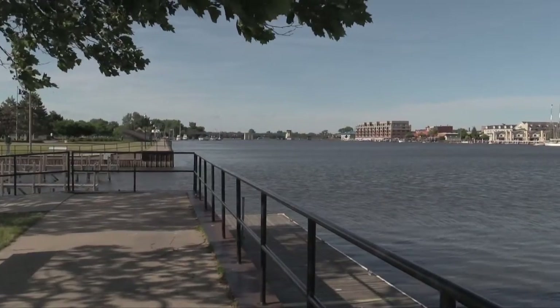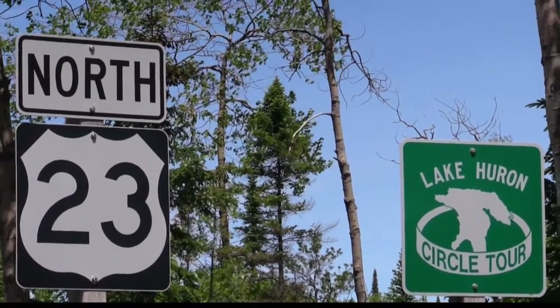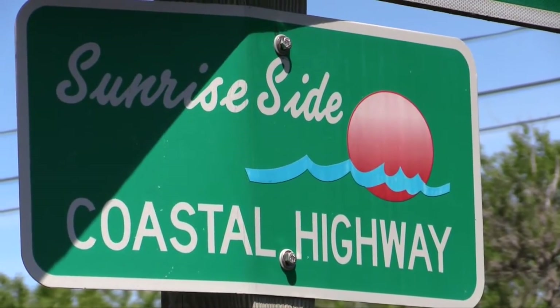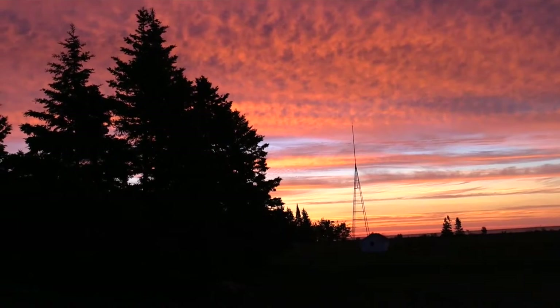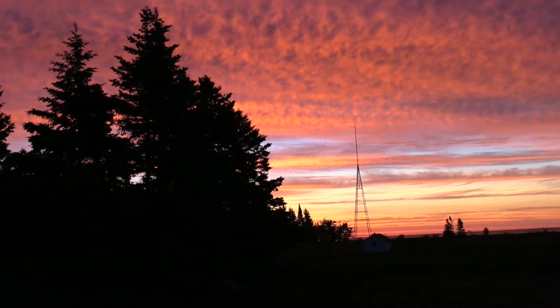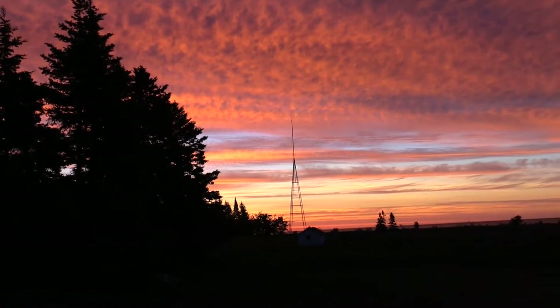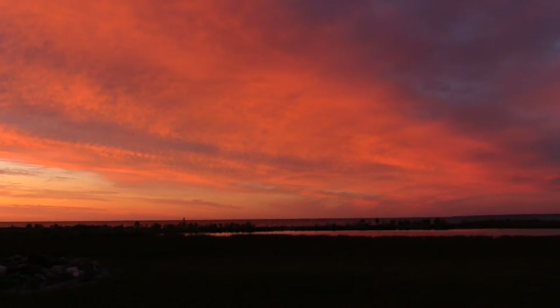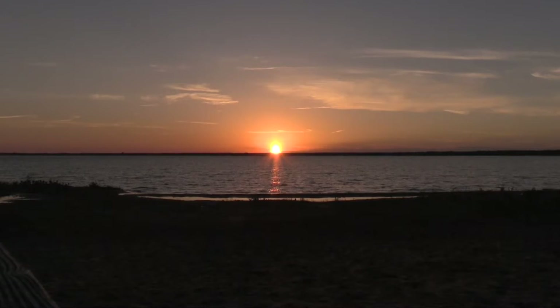At Bay City on the Saginaw River, M25 ended and we turned north on a new highway — US 23, officially known as the Sunrise Side Coastal Highway. Why Sunrise Side? Because this is the view you get from the Huron shoreline in Michigan's lower peninsula. Every sunrise is different — some a canvas of pastels, others bright yellow and gold.